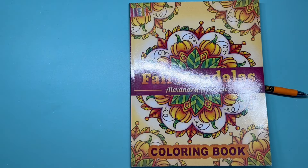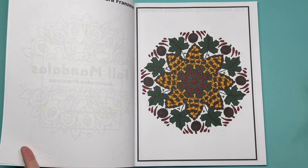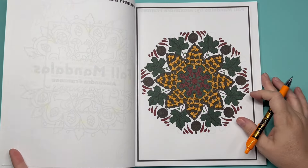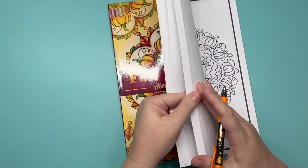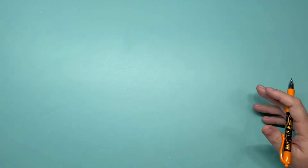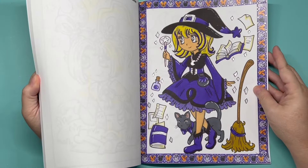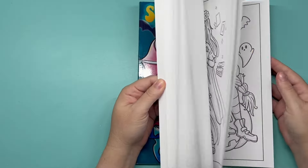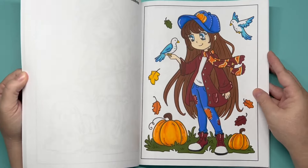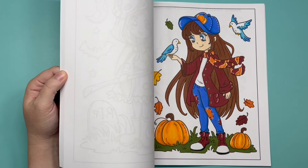Sorry, I got interrupted. 'Fall Mandolas' by Alexandra Franzese — this is the only page I've colored in here and there are no pumpkins, just fall mandalas. 'Spooky Chibis' — I've colored two pages: one with 3 pumpkins, and another with 3 pumpkins.